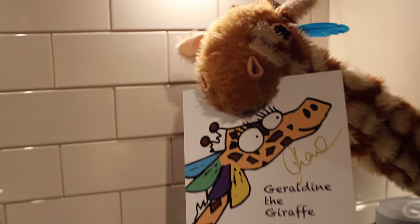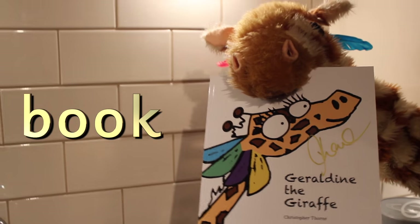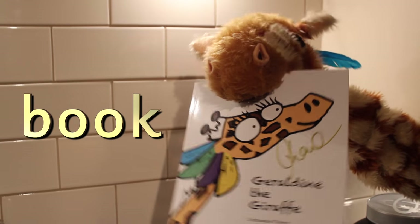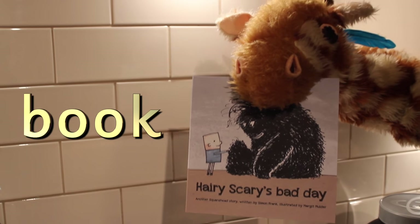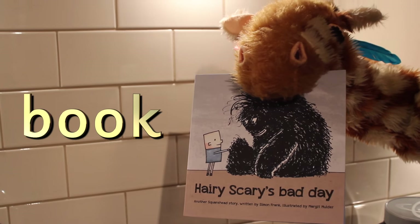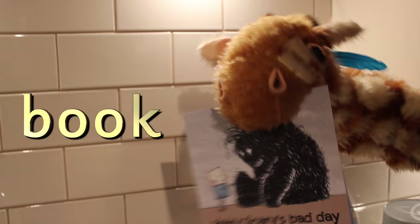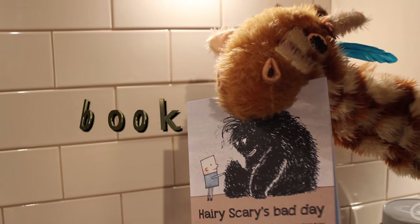Oh Geraldine, you've got your own book, and book has got the B sound at the start. Can you find anything that doesn't have your face on the front, Geraldine? Come on, I know you've got other books around the house. Ah, your new favourite book — Hairy Scary's Bad Day. Good girl, you've found another book and book has the B at the start.